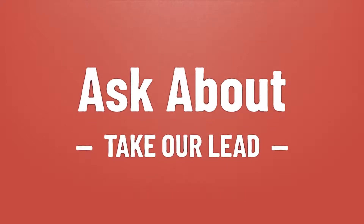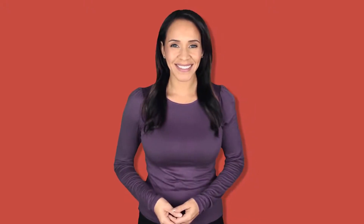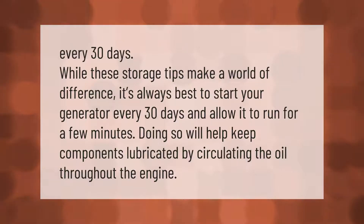These storage tips make a world of difference. It's always best to start your generator every 30 days and allow it to run for a few minutes. Doing so will help keep components lubricated by circulating the oil throughout the engine.